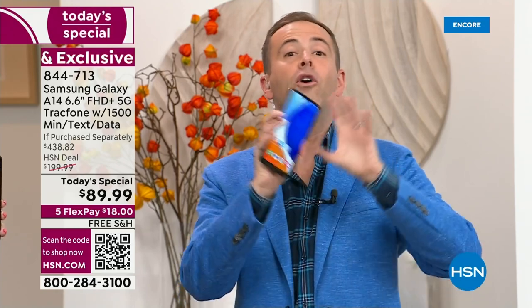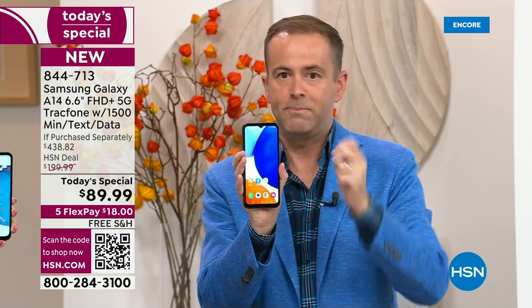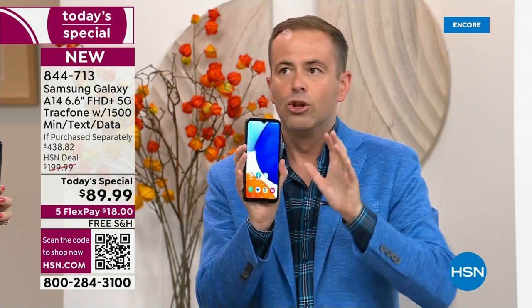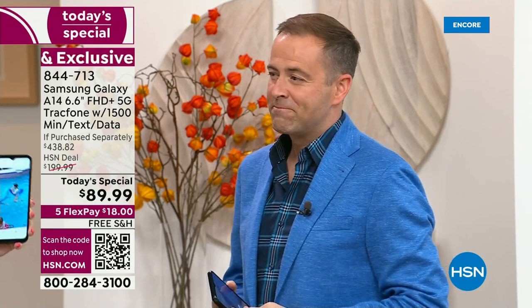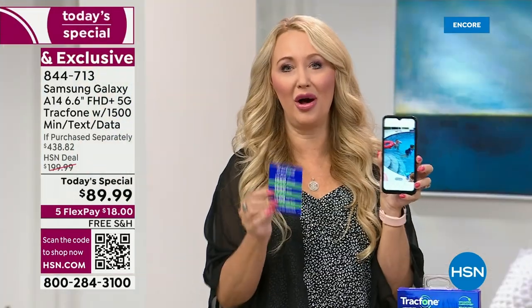Nearly $440 in value, we're doing it for $89.99. If your husband needs one, your son's been wanting a phone, or your daughter does, you could do a phone makeover throughout the entire house — gorgeous, big screen, 5G, triple camera system. You're getting a really gorgeous phone and no bills forever.